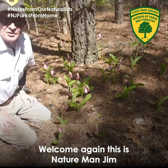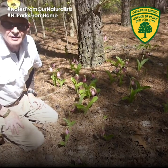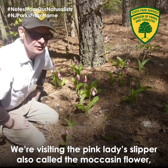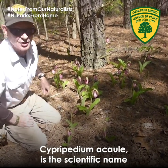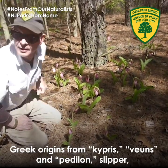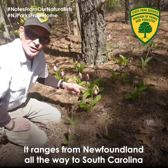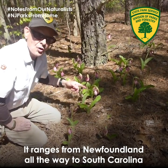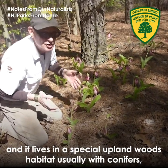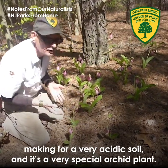Welcome again, this is Nature Man Jim, and today we're going to be taking a special orchid adventure. We're visiting the pink lady slipper, also called the moccasin flower. The scientific name is Cypripedium acaule, with Greek origins — from 'kypris' meaning Venus and 'petalon' meaning slipper, hence the pink lady slipper. It ranges from Newfoundland all the way to South Carolina.